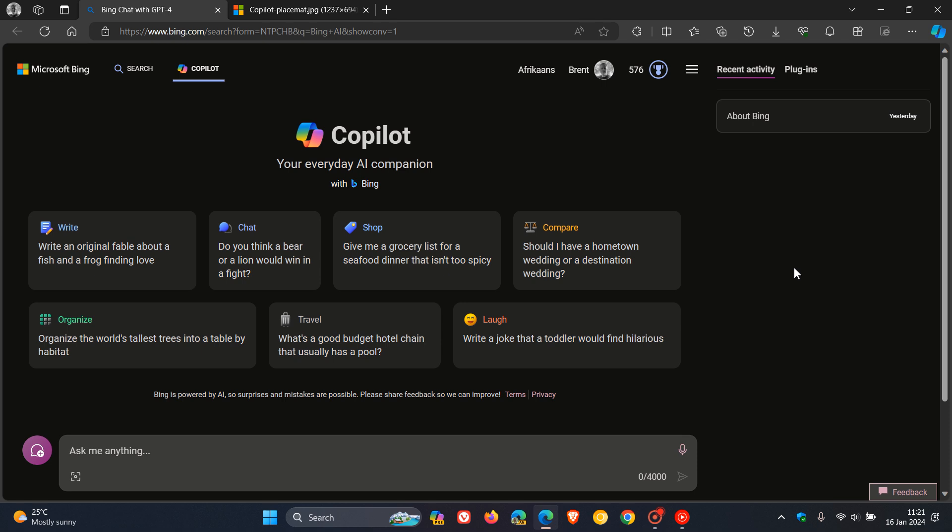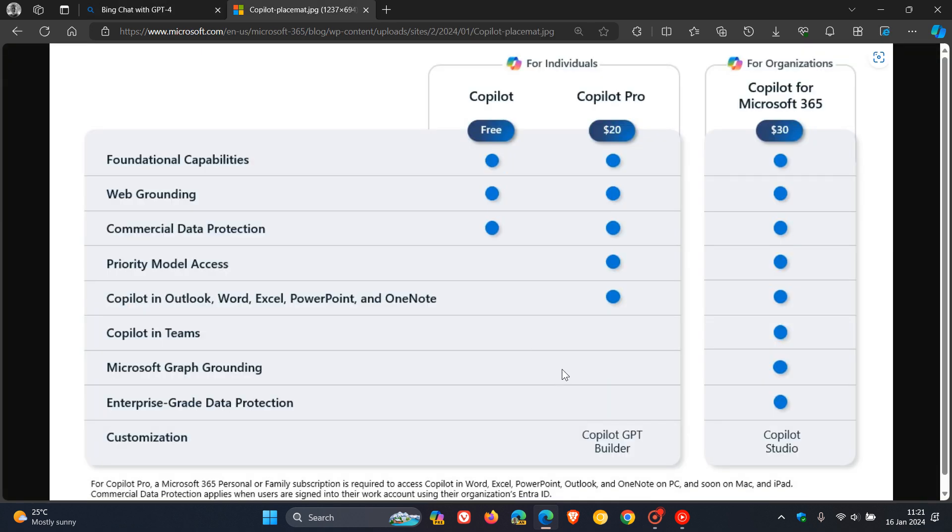If you would like a breakdown of all the different functionality between the different versions of Copilot: we get Copilot, which is the free version; Copilot Pro, which has just been announced; and then Copilot for Microsoft 365. Copilot and Copilot Pro are for individuals, and Copilot for 365 is for organizations. Basically, we can see the different benefits for Copilot Pro.